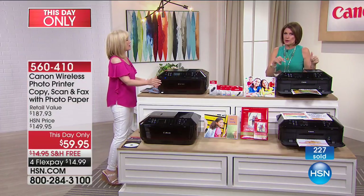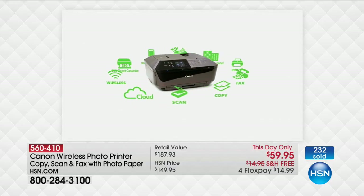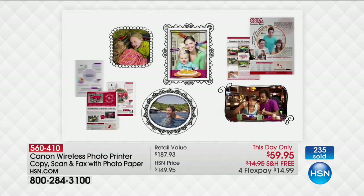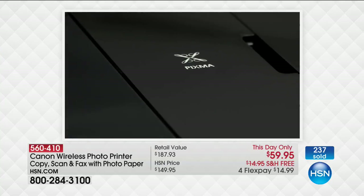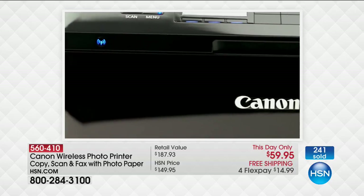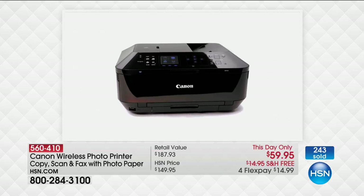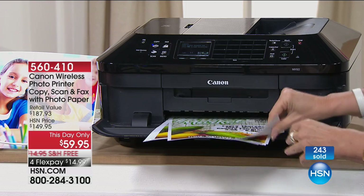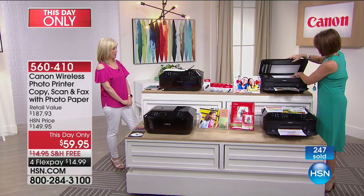It has everything — print from your phone, your touchscreen, and you can make your own custom CDs. I can't even think of a feature I would add to this. It has your auto document feeder, which is one of the most advanced features on any printer. Feature for feature, you will not find this combination of specs and dots-per-inch quality at this price anywhere else with this exclusive configuration.